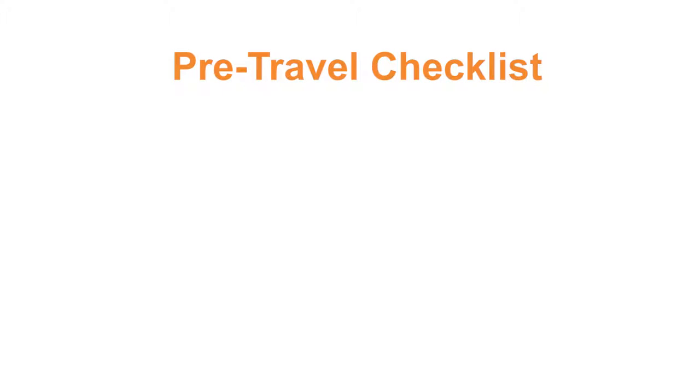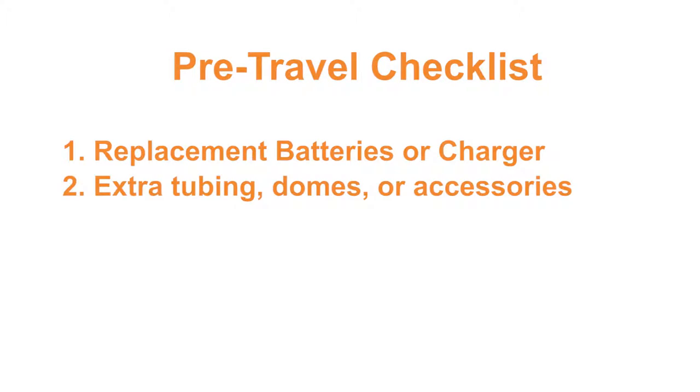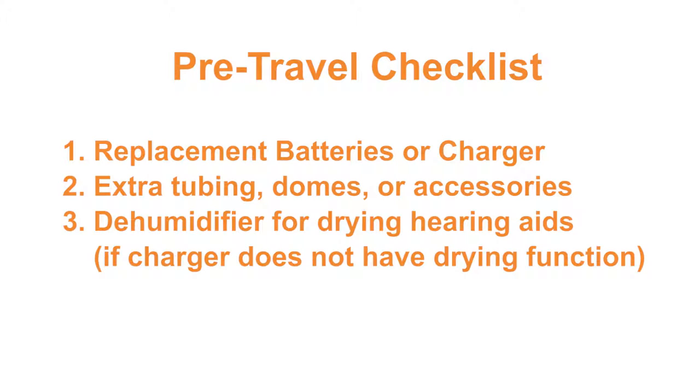First, before you leave, go through this pre-travel checklist to prepare for any unforeseen circumstances that you may encounter on the road. One, replacement batteries or charger. Two, extra tubing, domes, or accessories. And three, a dehumidifier for your hearing aids.